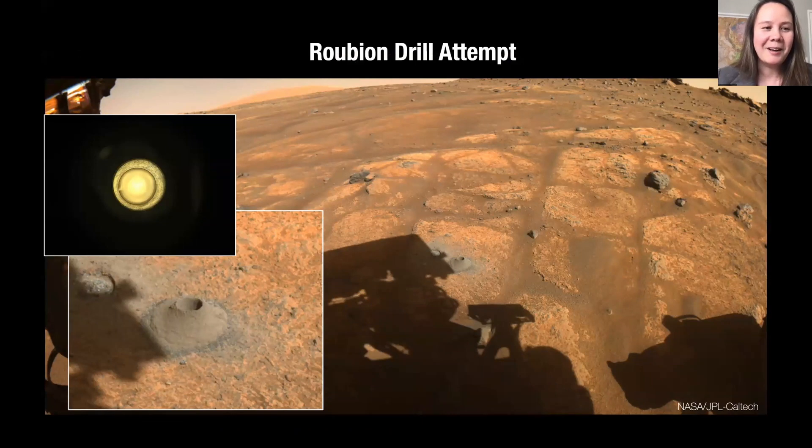Unfortunately, we were disappointed when the CacheCam image showed an empty tube — it appears we pulverized the rock as we attempted to drill it, suggesting it was actually quite soft. A surprise, as we had driven over this rock with the rover without much effect. We were unable to capture a rock sample, but we did seal a tube containing Martian atmosphere, making this our first atmospheric sample — an objective we had planned to accomplish at some point in the mission, but knocked out quite early.